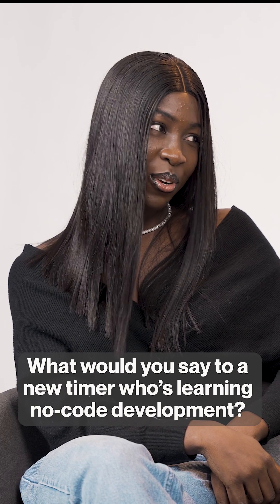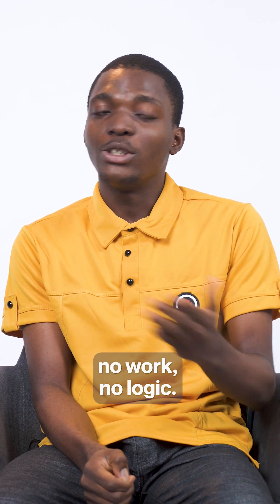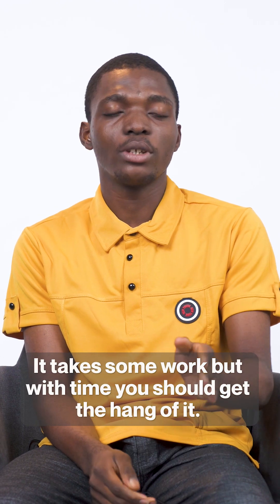What would you say to a newcomer who's learning no-code development? For a newcomer, I'd say no-code doesn't mean no work, no logic. It takes some work, but with time you should get the hang of it.